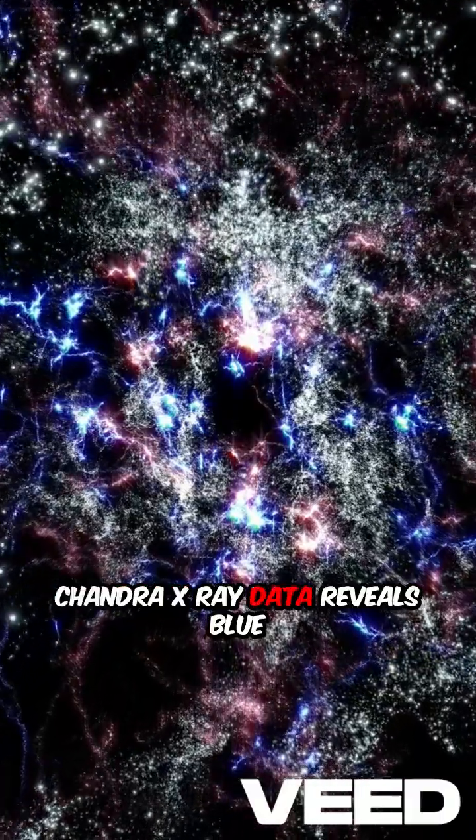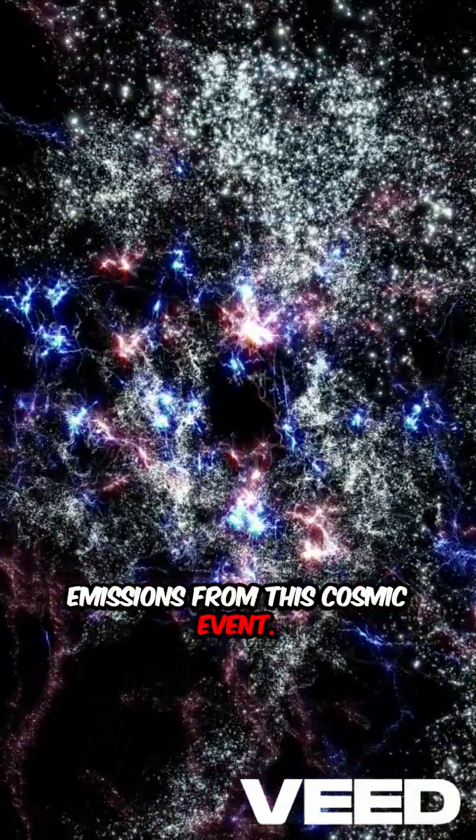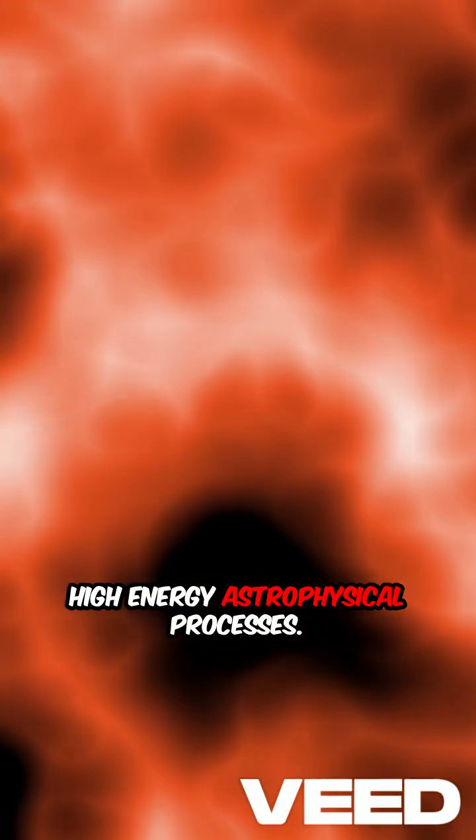Chandra X-ray data reveals blue emissions from this cosmic event. This interaction offers insights into high-energy astrophysical processes.